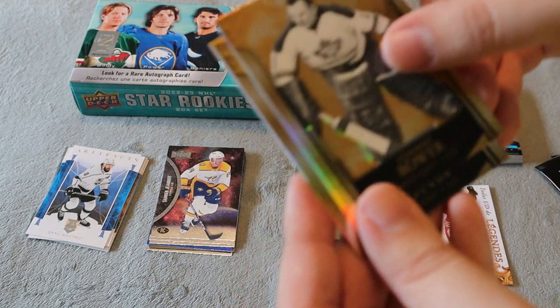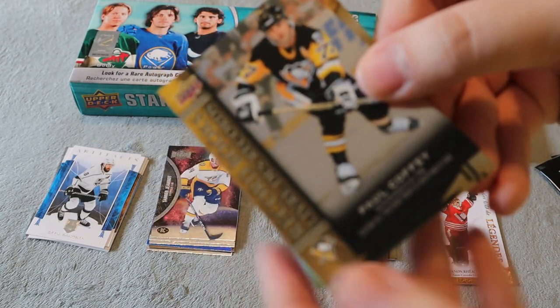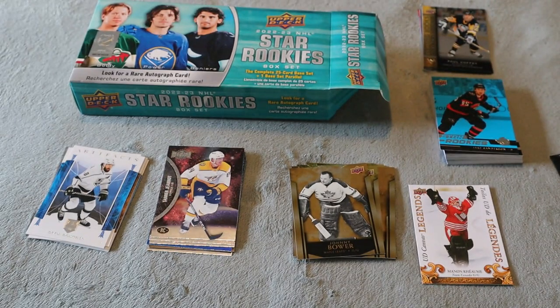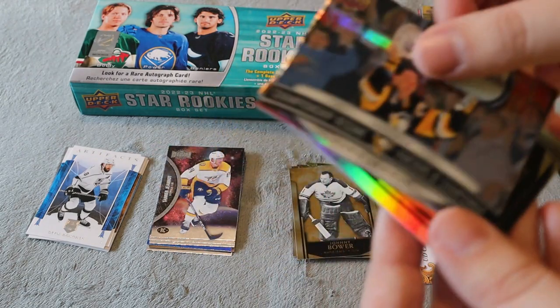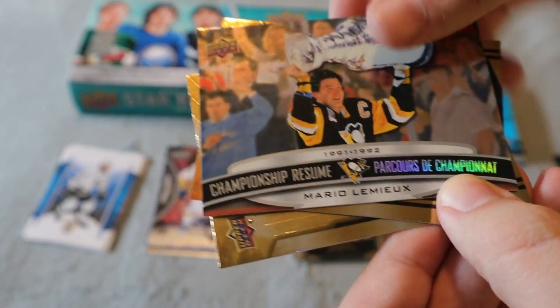Next pack: Potvin, Johnny Bower, and a Paul Coffey Record Books insert. Getting a lot of the Record Books — only one canvas so far. Canvas is really what I'm going for, I really like those cards. Then Luke Robitaille, Wendell Clark, and we did get a Championship Resume card for Mario Lemieux — that's really cool.